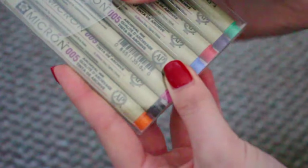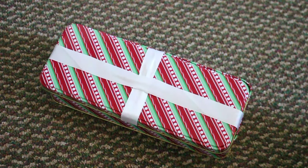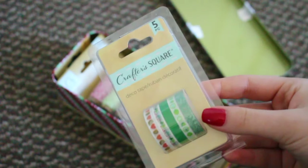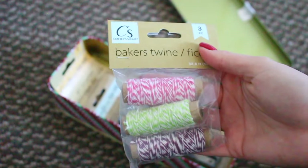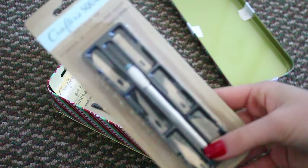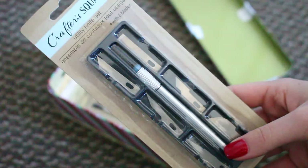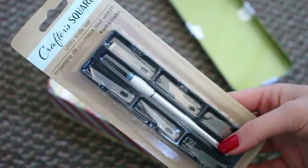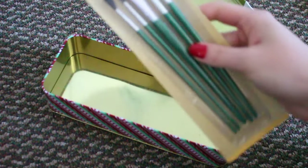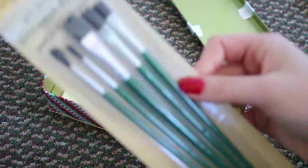I usually use 0.5 millimeters, but this 0.2 is perfect for fine line drawing, writing, or journaling — it came with so many colors. I also got this tin of craft supplies filled with a bunch of crafting items: more washi tape (a really thin one), some baker's twine which I love for packaging Etsy orders, a new exacto knife because mine was old and broken, and a couple of paint brushes because all my brushes were getting old and breaking.